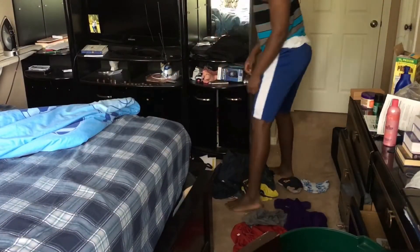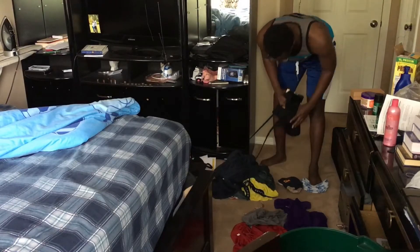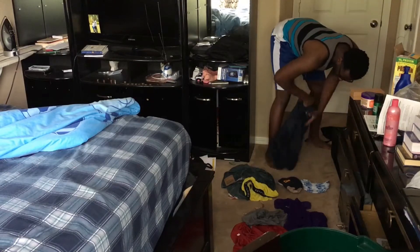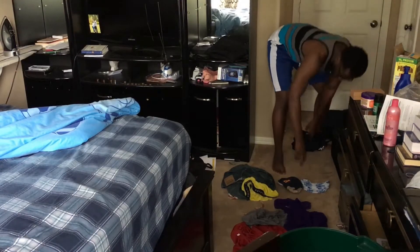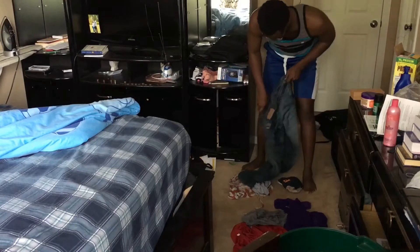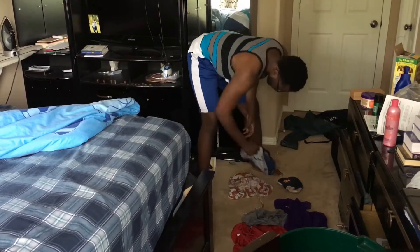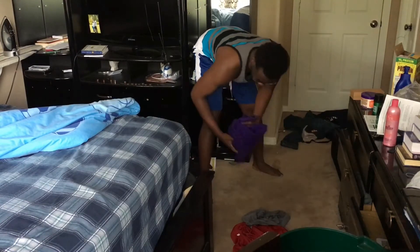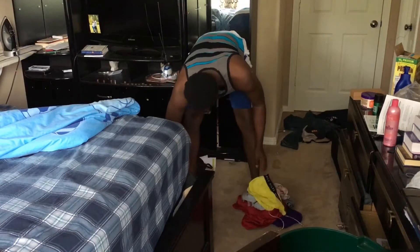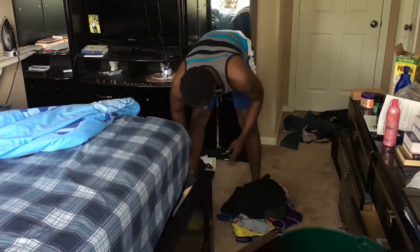Without further ado, let's hop into it. My method of attack is usually from the floor up and then back to the floor again, which you'll understand as you progress through this video. First I'm picking up my clothes and organizing them into dirty and clean piles — just seeing which things are dirty, which are clean. I'm going to fast forward through some redundant parts and use this voiceover to update y'all on what I'm doing and my thought process.